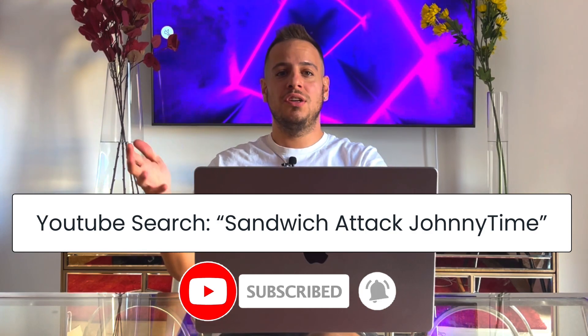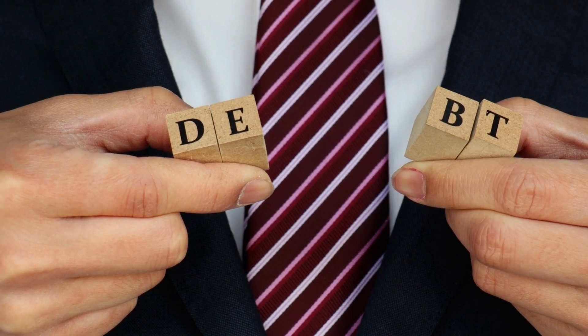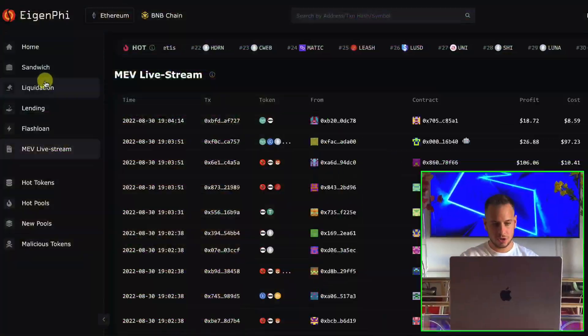If you want to learn more about sandwich attacks, check out my other tutorial — link in the description or search 'sandwich attack Johnny Time' on YouTube. Liquidation is another cool thing involving lending protocols like Compound and Aave, where people deposit and borrow money against their collateral. Once they go under-collateralized — meaning the borrowed asset's value grows too much relative to their deposit — they can be liquidated. MEV bots do these liquidations by sending transactions to buy the debt and profit from it.